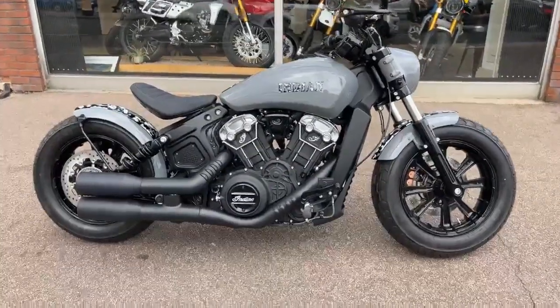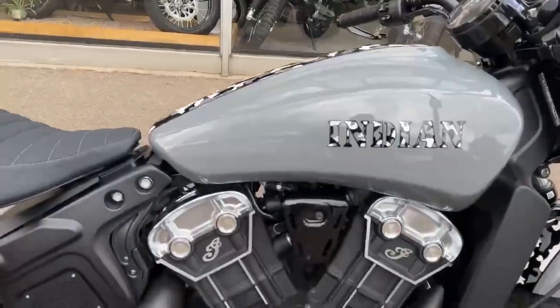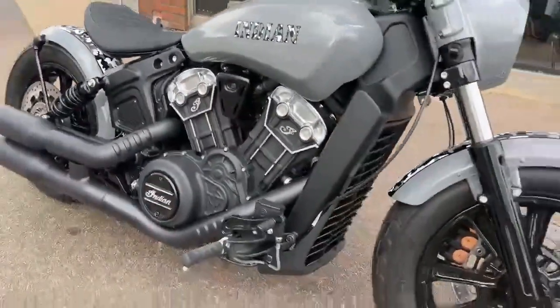Hi, it's Rebecca at Crazy Horse London. We have a beautiful custom Indian Scout Bobber with custom paintwork on there.